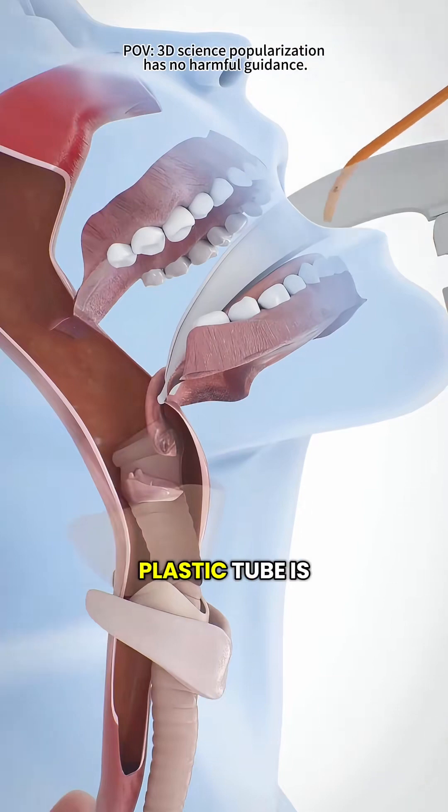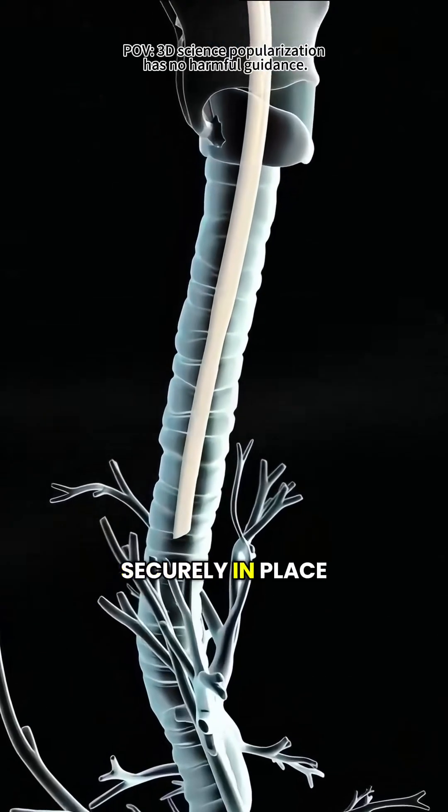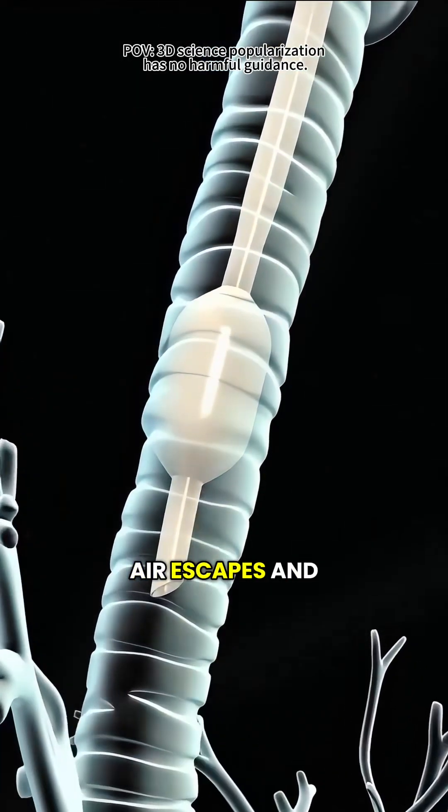Next, a soft plastic tube is gently guided into the trachea. To keep it securely in place, the tube has a small balloon at the end — like a balloon snugly sealing a bottle — so no air escapes and it doesn't slip out.